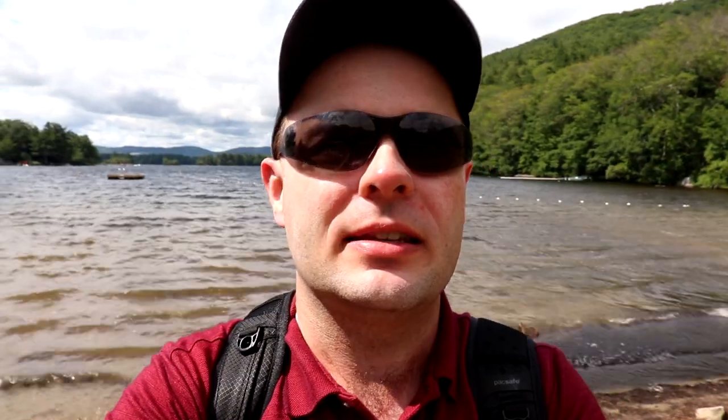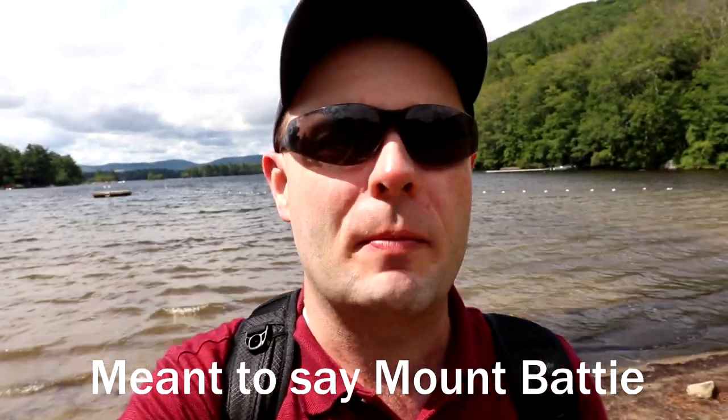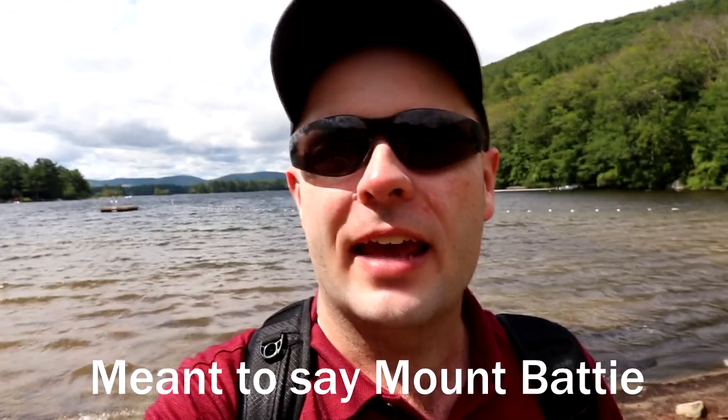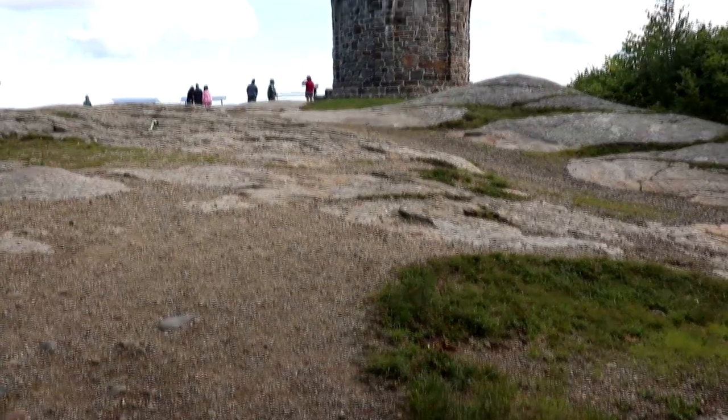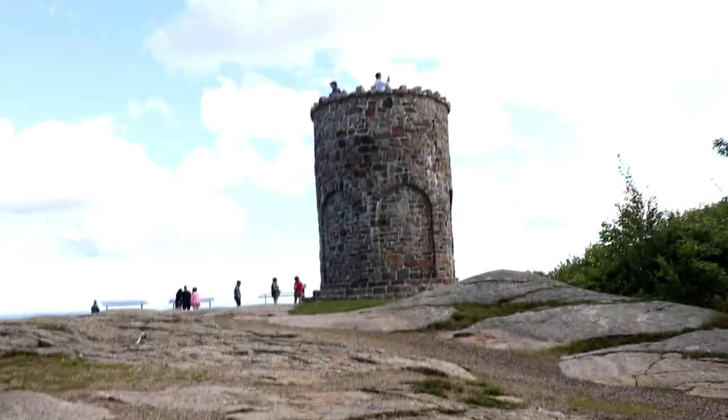Before we conclude this video, I'm going to be heading up to the top of Mount Megunticook — again, I don't know if I'm pronouncing that correctly — and we'll get some really cool views from the top, especially of Camden. Welcome to Camden Hills State Park, located just a few miles outside of Camden. We're at the top of Mount Battie — look at this view!